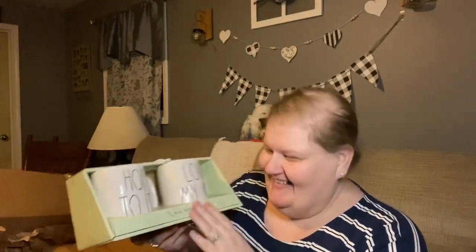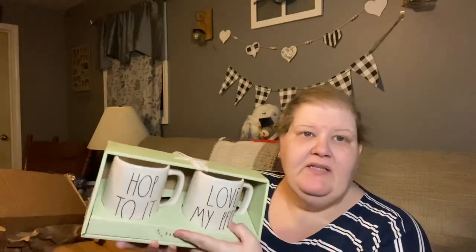So these are the Easter cups — you get two for $12.99 and they're packaged beautifully. This one says 'hop to it' and this one says 'love my peeps,' and I love them. I don't know that I'll just keep them out for Easter — I love that she put them in this beautiful light green box just for spring. It's so pretty.